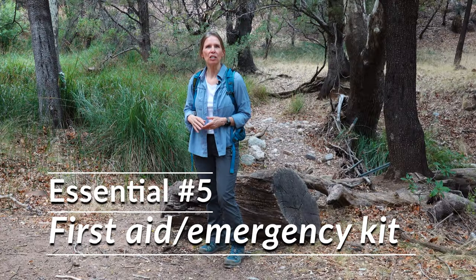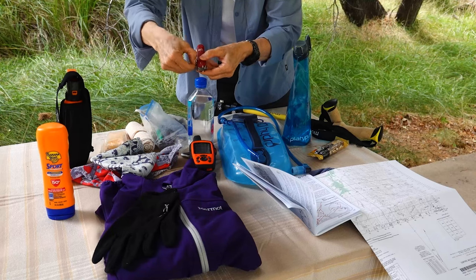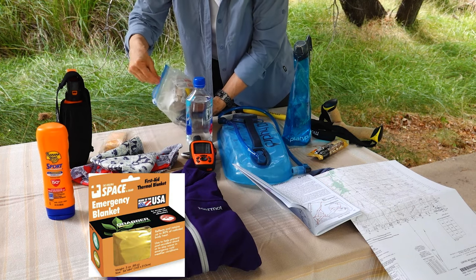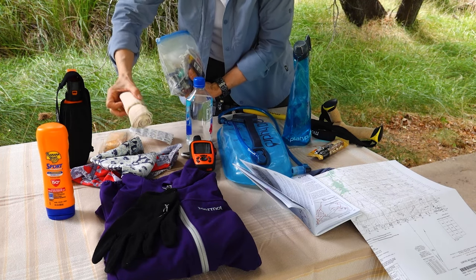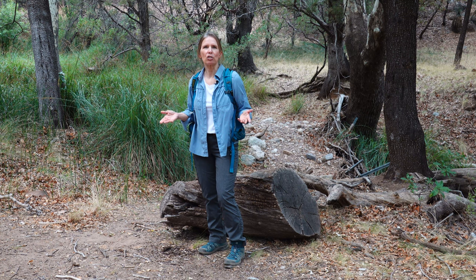My fifth essential is a first aid and emergency kit. In it, I have a multi-tool, matches and lighter, pain relievers, an emergency blanket, a light that I can clip onto my hat, duct tape, flagging tape, and a few other odds and ends. You can always buy emergency kits that come in pre-packaged sets, but I think it's cheaper to put together my own kit, and I don't end up with a lot of extra stuff that I don't need.